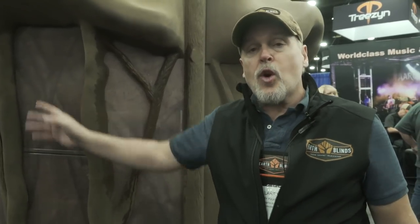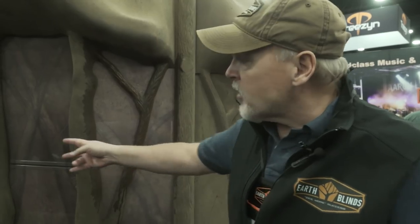On the inside of the blind, we actually have a window system that has 13 windows that go around the entire blind. You actually have multiple windows that you can open, but you can't see in from the outside — from the inside you can see out.